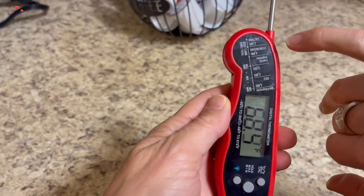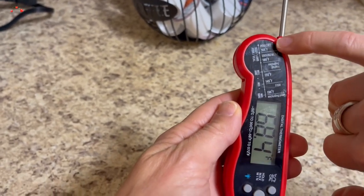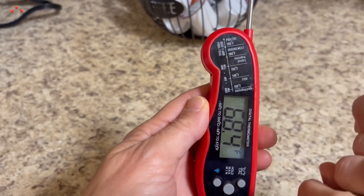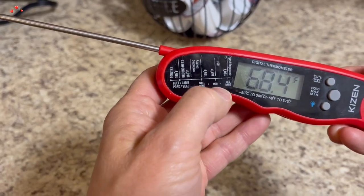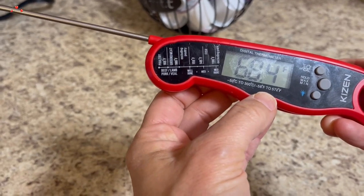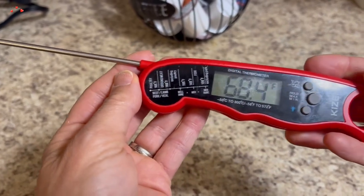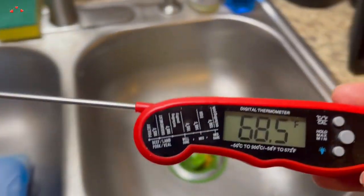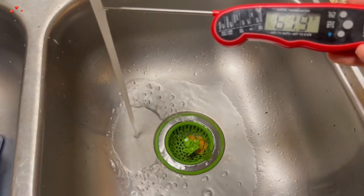The thermometer has a temperature range of minus 58 degrees Fahrenheit to 572 degrees Fahrenheit, which covers most cooking and grilling needs. The thermometer is also waterproof, making it easy to clean and maintain. Another excellent feature is its backlight, which makes it easy to read the temperature even in low light conditions — especially helpful when grilling at night or cooking in a dimly lit kitchen. The backlight turns off automatically after 10 seconds of inactivity, helping to save battery life.